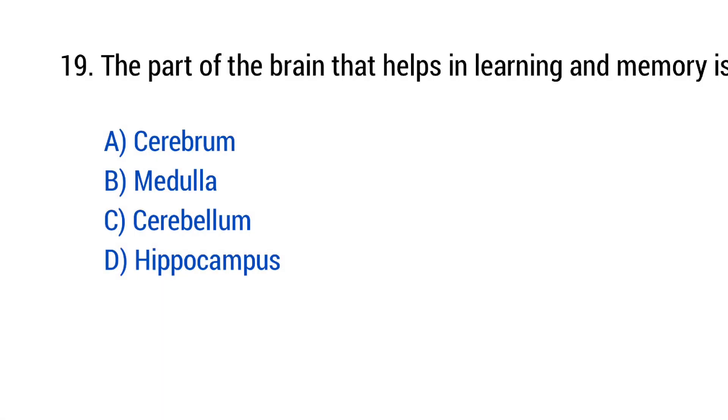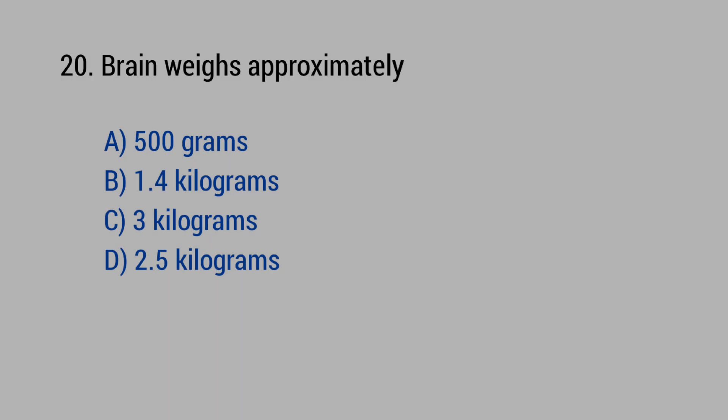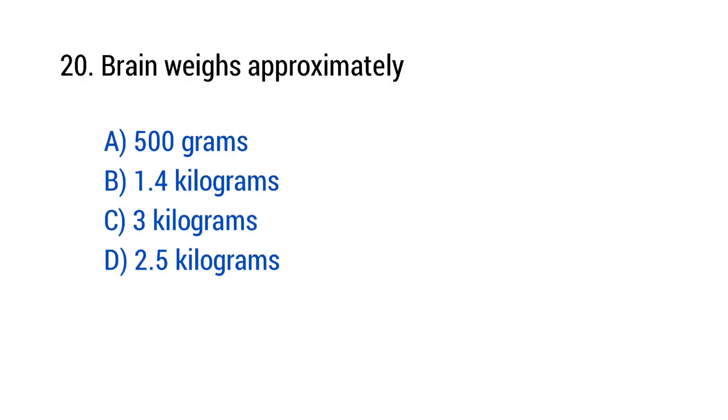Question number 19: The part of the brain that helps in learning and memory is? The right answer is option D — Hippocampus. Question number 20: Brain weighs approximately? The right answer is option B — 1.4 kilograms.